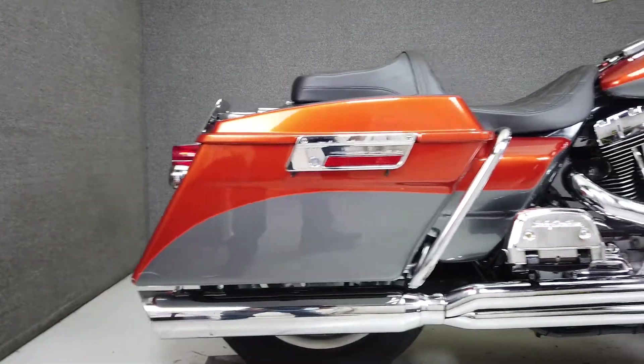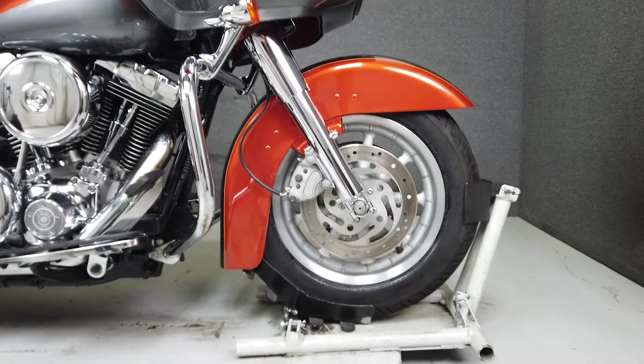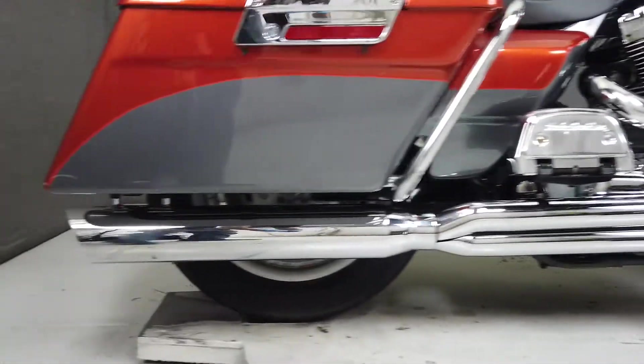It's been upgraded with a 2-to-1 exhaust, an open-air intake, cylinders, cylinder heads with compression releases, adjustable pushrods, chrome forks, a windshield, Sony multifunction head unit, and 13-inch handlebars.